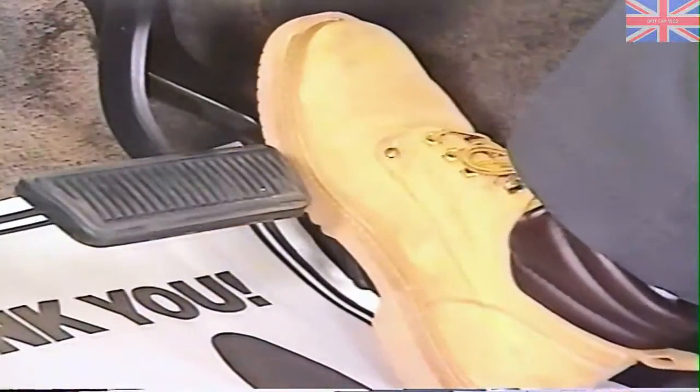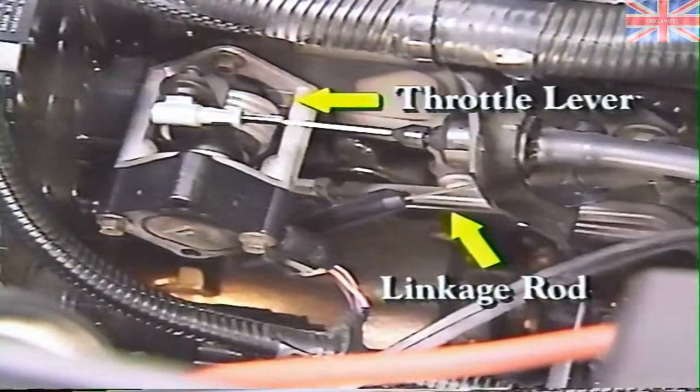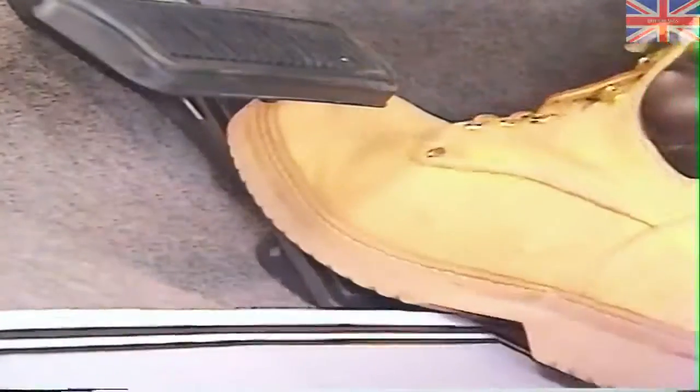To conduct the breakover check, you'll need an assistant to depress the accelerator pedal to the floor while you observe the throttle linkage. The engine and key are off for this check. If the throttle linkage is operating correctly, the throttle lever to injection pump linkage rod should stop moving while the throttle lever continues to move toward the rear of the truck. If breakover does not occur, make sure an obstruction is not the cause — anything under the accelerator pedal which may be preventing it from reaching the floor, such as a rolled-up floor mat or carpeting that's bunched up.